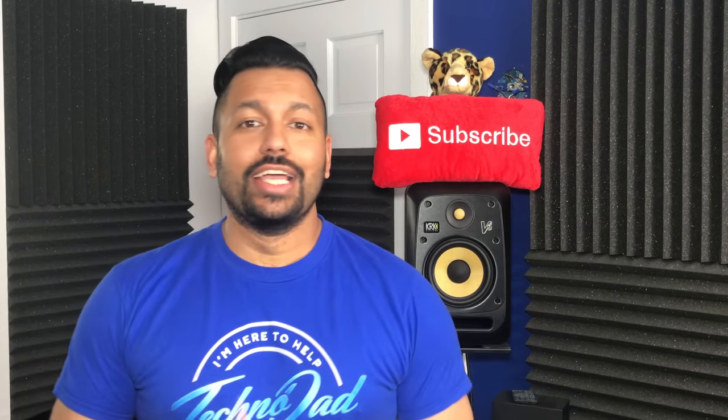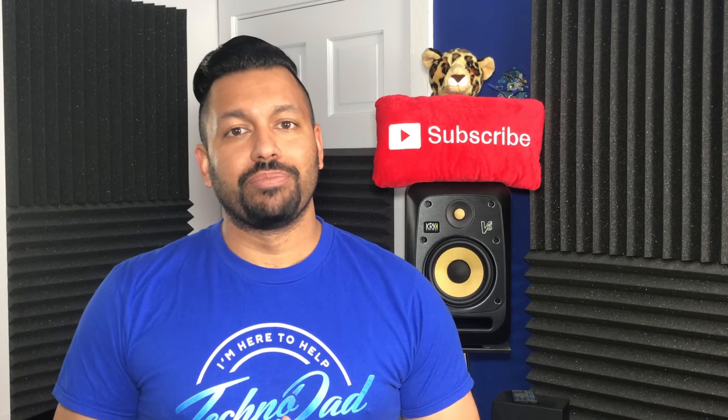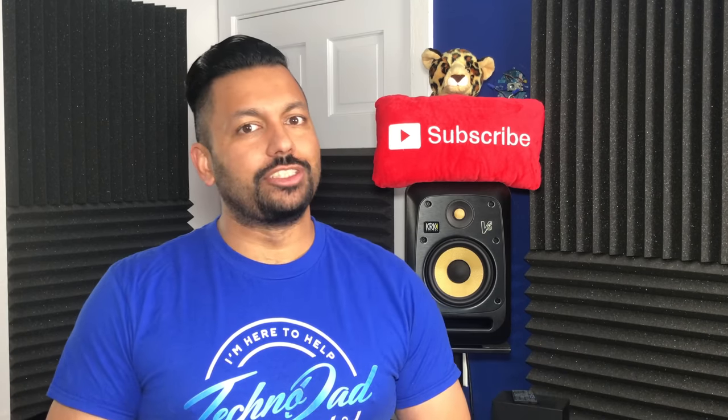What's up YouTube, how are you doing today? Chana D, your Techno Dad here, and in today's video I'm going to show you how to choose the right AV receiver, and we're going to get into it right after the jump.